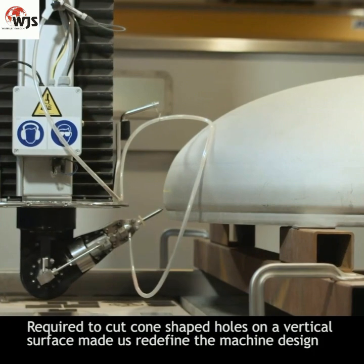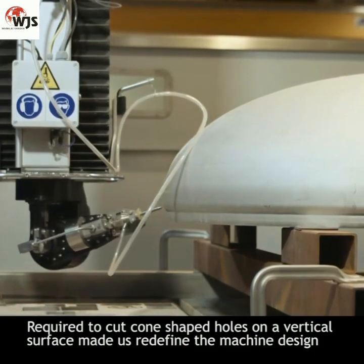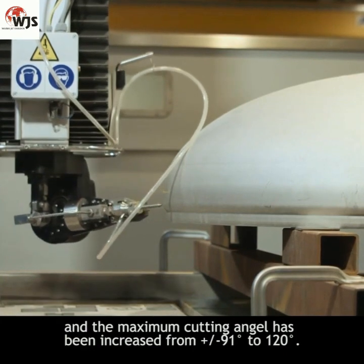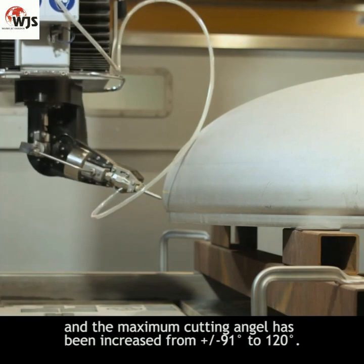The requirement to cut cone-shaped holes on a vertical surface made us redefine the machine design, and the maximum cutting angle has been increased from plus/minus 91 degrees to 120 degrees.